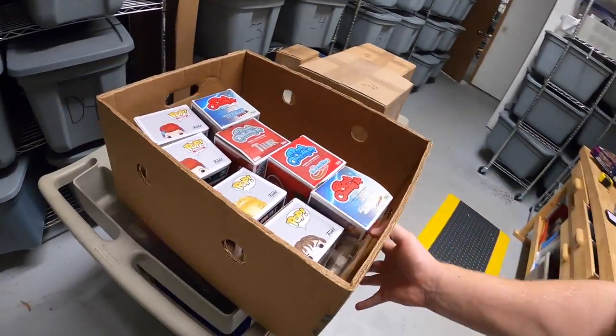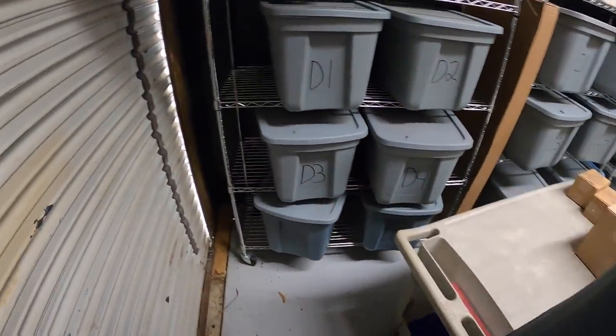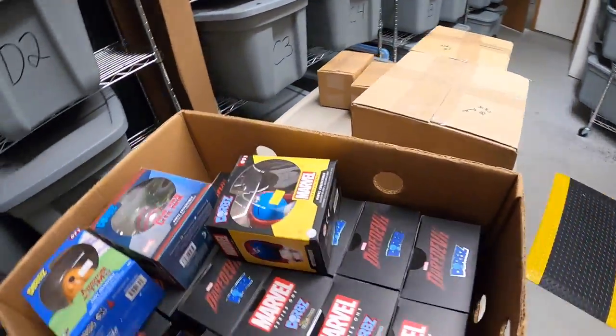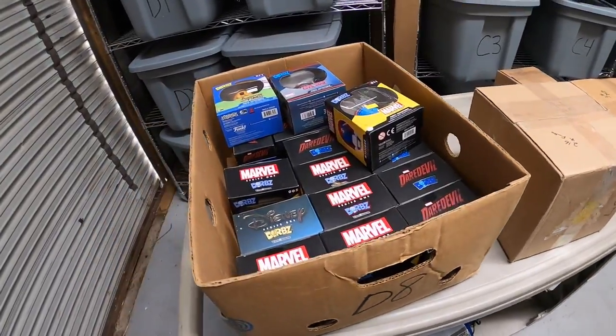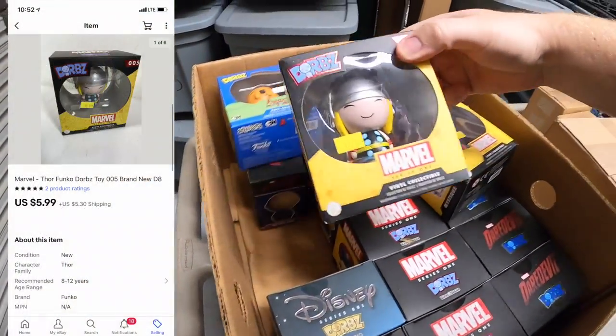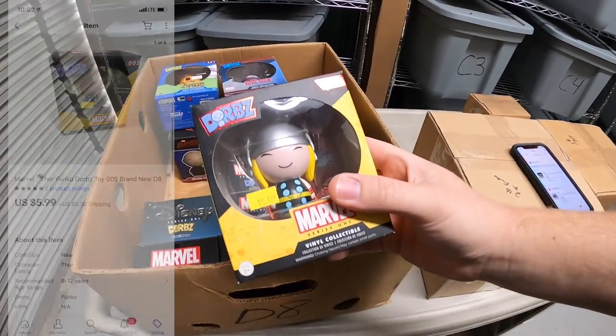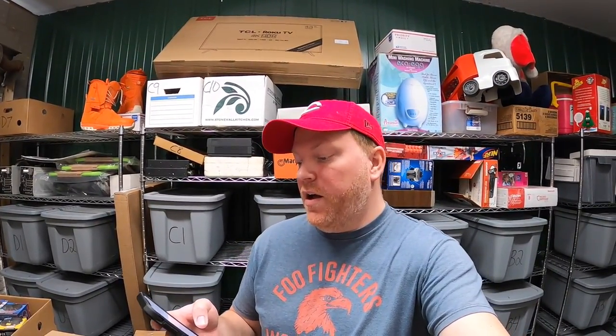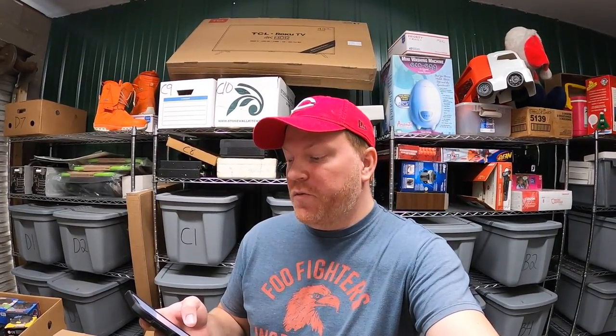I'm going to pull D8 because I sold something out of here — it is another Thor Dorbs. This one sold for $5.99 plus shipping. That's going out to a viewer named Brandon from Reedley California who is currently in the U.S. Army stationed in Colorado. He says he's a really huge fan and always looks forward to new videos. Brandon, thank you so much for the support and thank you for your service as well.